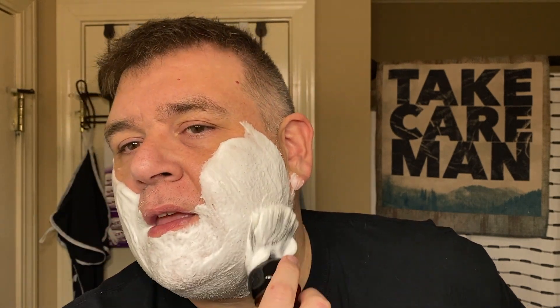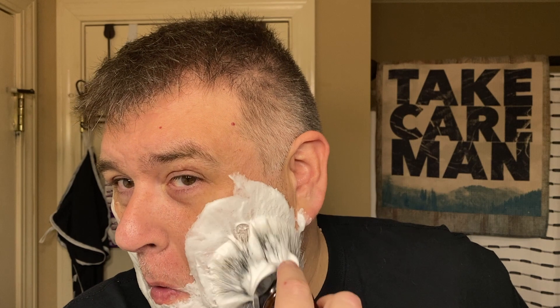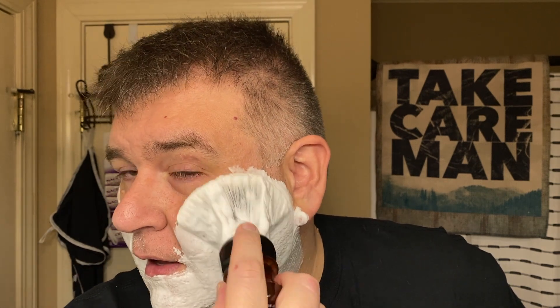I've never featured a Soap Commander soap on the channel before. The reason is I had a lot of samples from Soap Commander, and just smelling them dry they weren't strong enough to suit me. However, I recently decided to take out the samples and just build a lather with them in bowls to see if the scent opened up — and it did. There's one in particular I want to get, which is Endurance, a spice scent I really want to try soon.